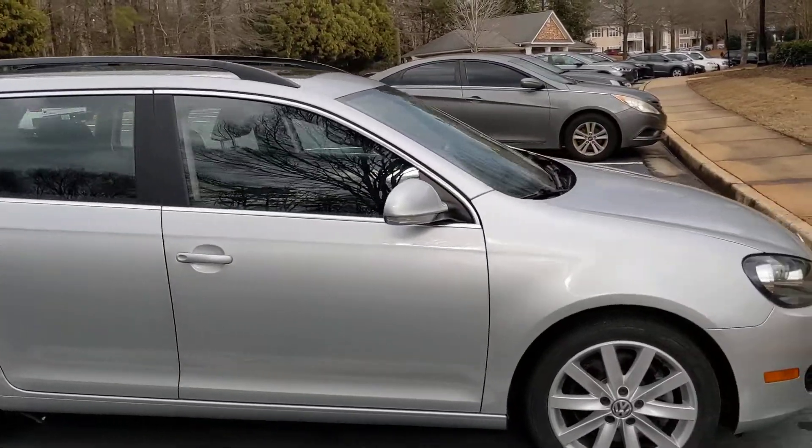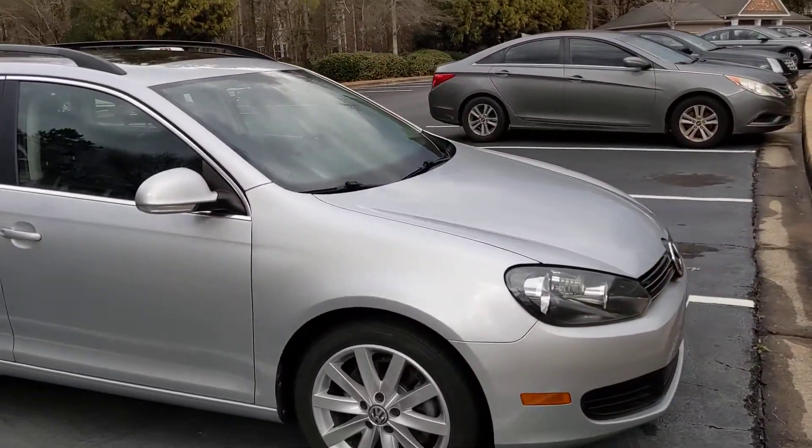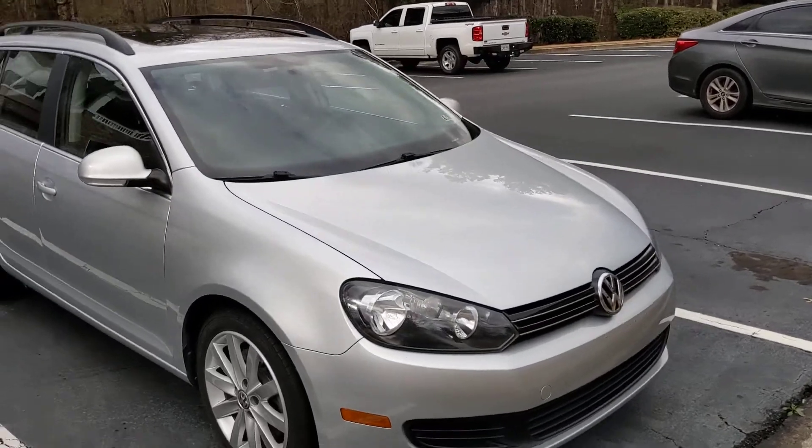Rides smooth. Gets up to 50 miles a gallon.